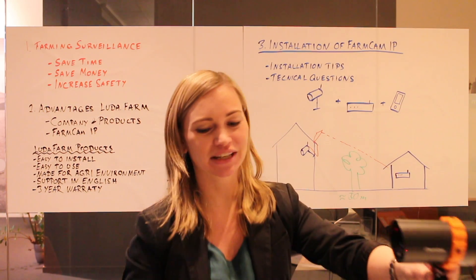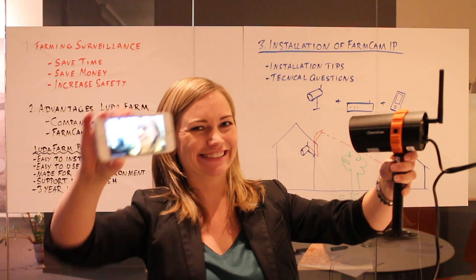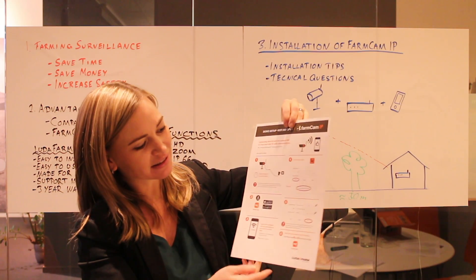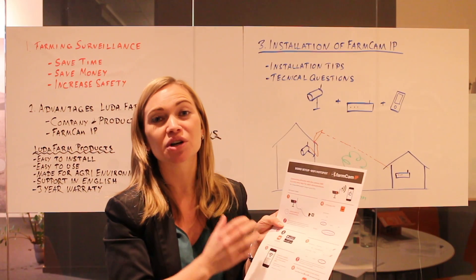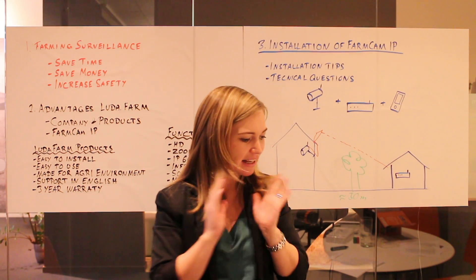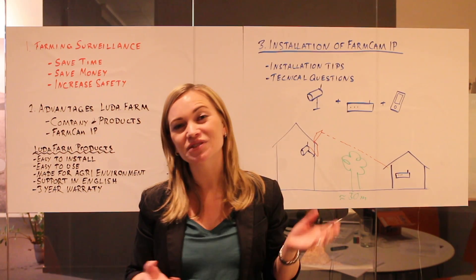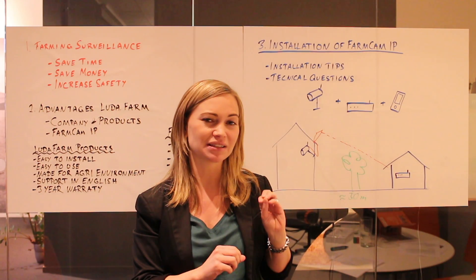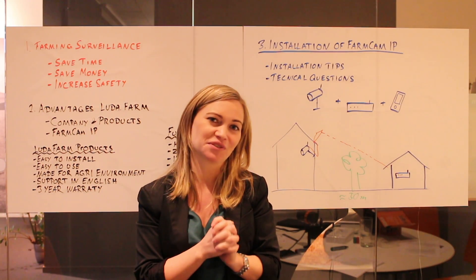I'll show you here the documents we have for this type of hotspot installation. There's a link to this document in the description of this video. Please note that this type of installation works only for demonstration. I hope this presentation has been clear and that I've been able to answer all questions you might have. If you still have questions, please visit our website luda.farm. There will also be links to documents with information about FarmCAM IP in the description of this video. Thank you very much for your attention, and I wish you lots of success with the FarmCAM IP.